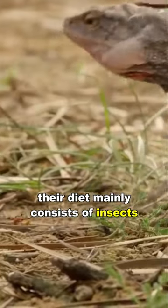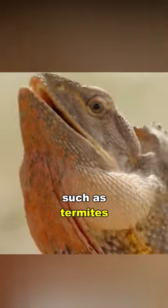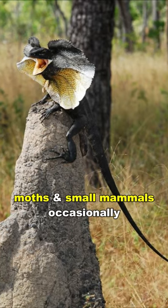They are carnivorous. Their diet mainly consists of insects such as termites, ants, butterflies, and moths, as well as small mammals occasionally.